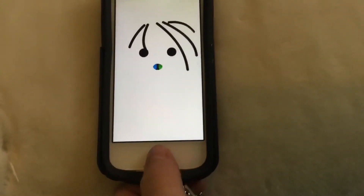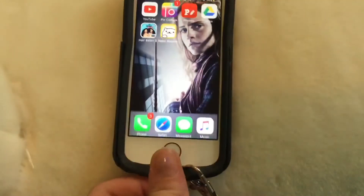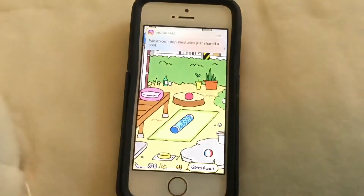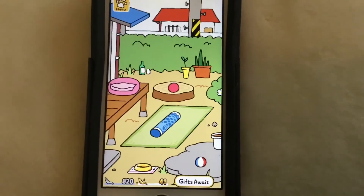And then I have Neko Atsume — it's a cat collection game. And there's no cats. That's sad.